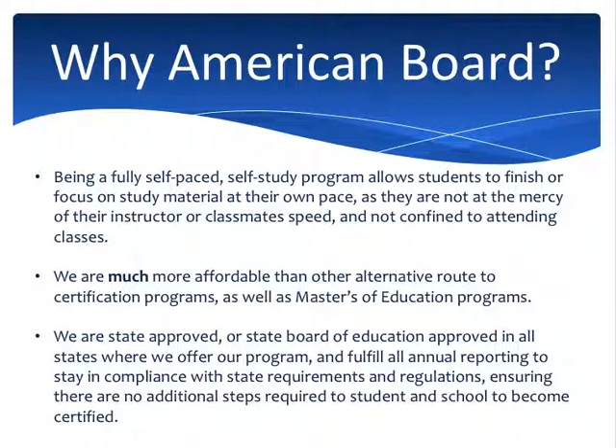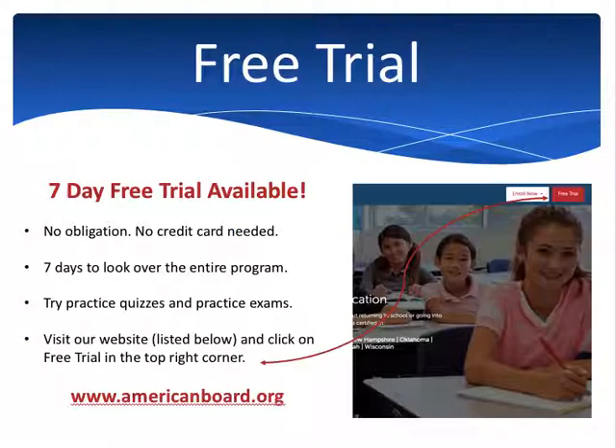If you'd like to try our program for yourself — see what the materials look like, try the practice exams and practice quizzes — we do offer a free seven-day trial of our program. It is completely no obligation. We don't ask for a credit card, we don't ask for any kind of commitment. You enroll in the free trial and you get seven days to look at our entire program: all the materials, all the practice quizzes, all the practice exams. You can look at the materials and decide for yourself if this is a good fit. If it seems like a good fit, you can call our enrollment specialist or enroll online. If you're on the fence or just curious, I really recommend you do the free trial.